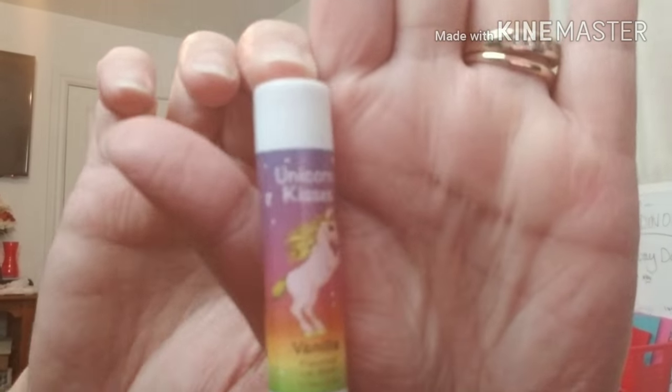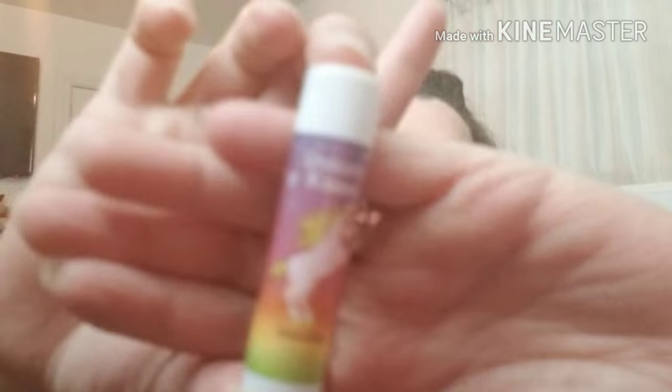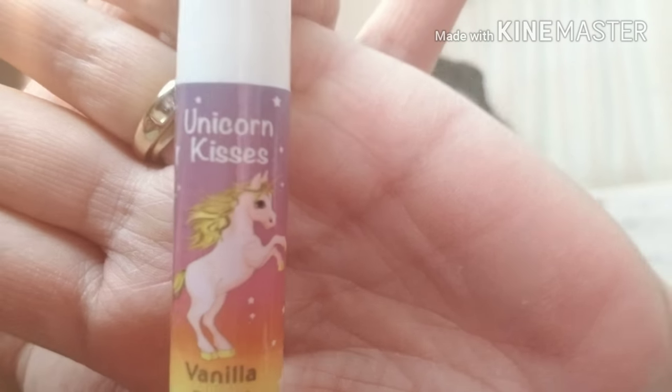It did come with this month a lip gloss or lip balm, if you will, and it's called Unicorn Kisses — Unicorn Kisses in vanilla. That is so cute.